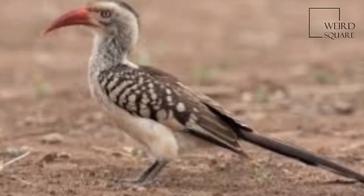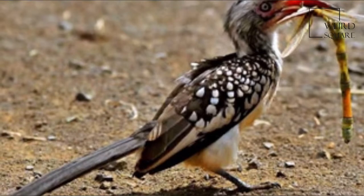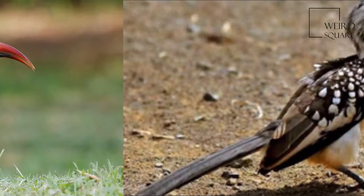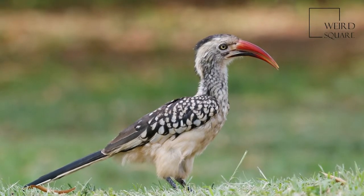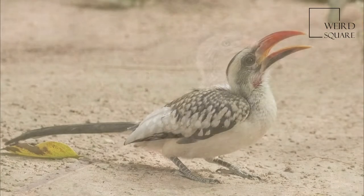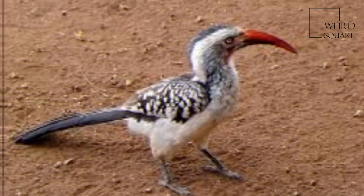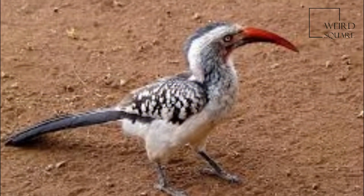The red-billed hornbills are a group of hornbills found in savannah and woodland of sub-Saharan Africa. They are now usually split into five species: the northern red-billed hornbill, western red-billed hornbill, Tanzanian red-billed hornbill, southern red-billed hornbill, and damara red-billed hornbill, but some authorities consider them all to be subspecies of a single species.